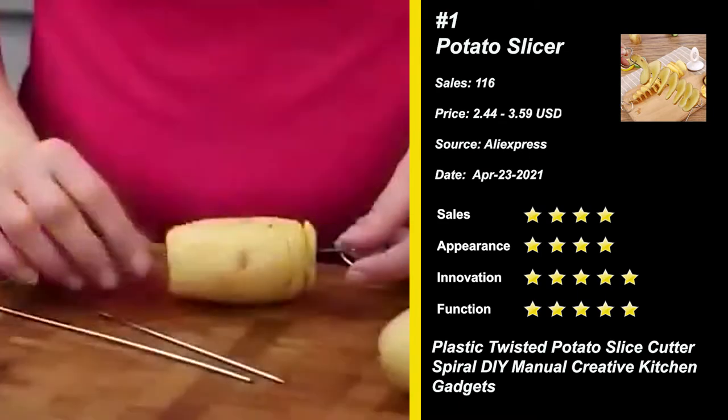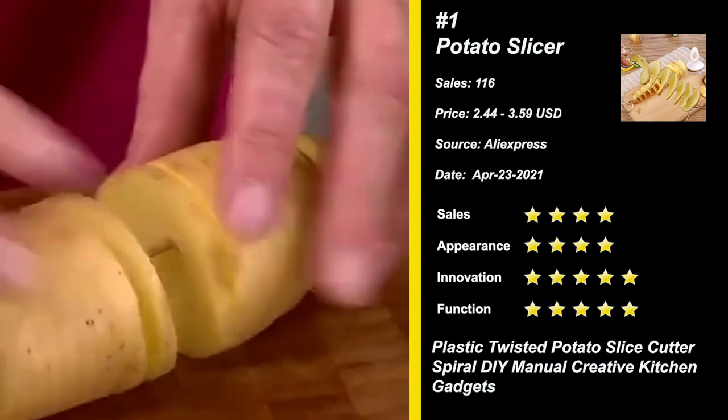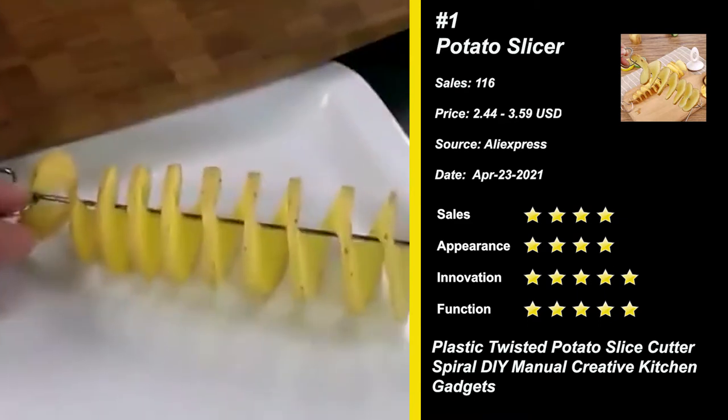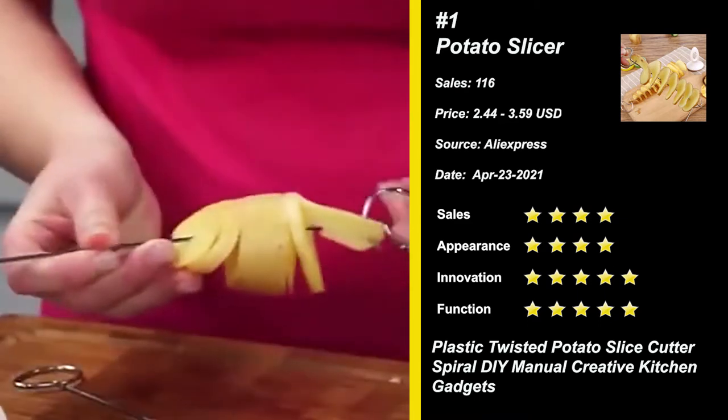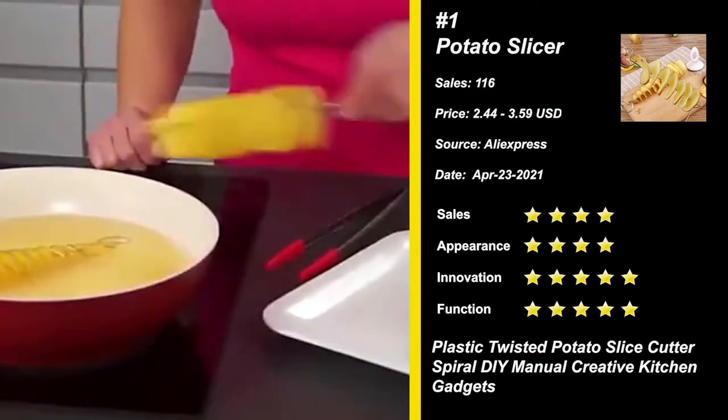This product is made of stainless steel — hardness, anti-rust, corrosion resistance, no deformation. With this rotary vegetable slicer, you can get food preparation more efficiently with minimum effort. It's suitable for radish, cucumber, potato, and other fruits and vegetables.